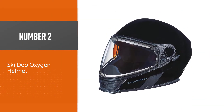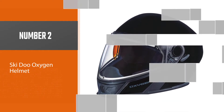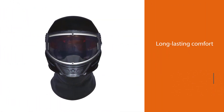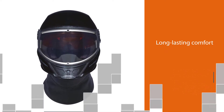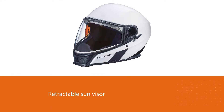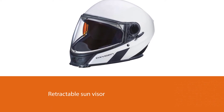Number two: the Ski-Doo Oxygen Helmet. It has all of the bells and whistles you would want out of a high-end option, while also offering plenty of innovation in design and technology that can come in useful on the trail. That lends to long-lasting comfort for long days on the trail. A retractable sun visor allows you to adapt on the go to changing light conditions.